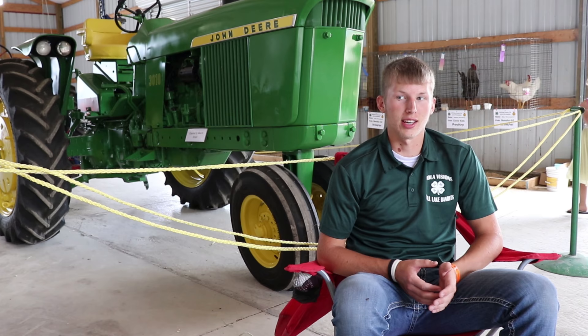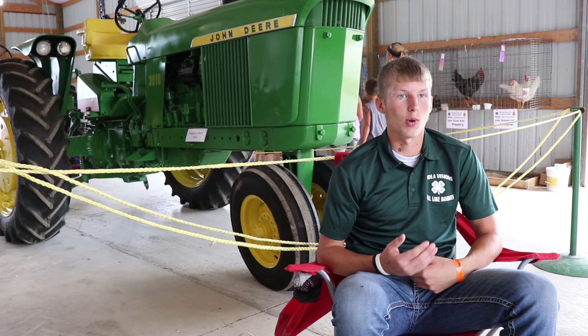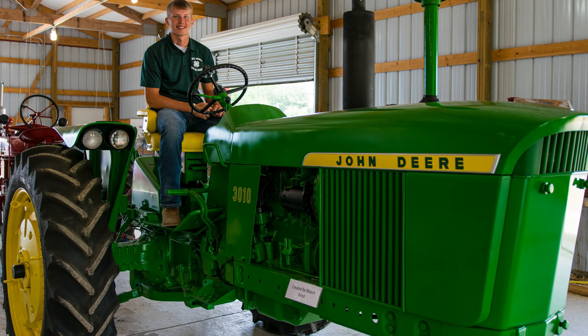The most rewarding part is learning the whole process of it, because this is my first time ever redoing a tractor, and it's just kind of cool. Watching it progress as you go along, and then the outcome is just the best outcome. It's crazy how big a difference it is.